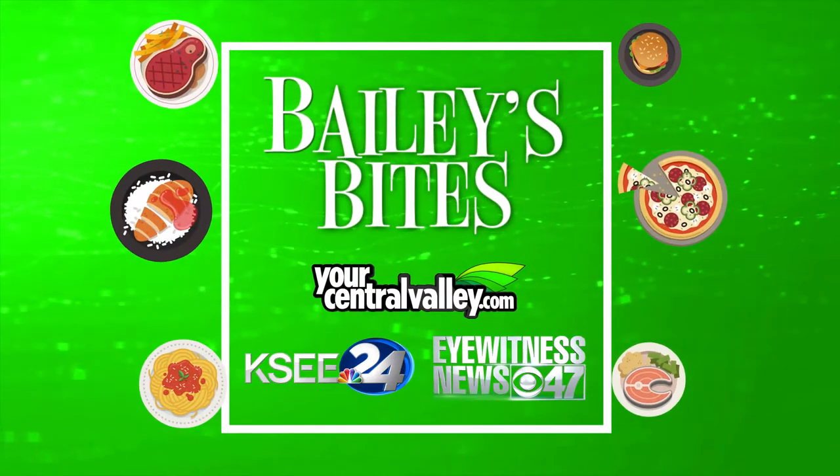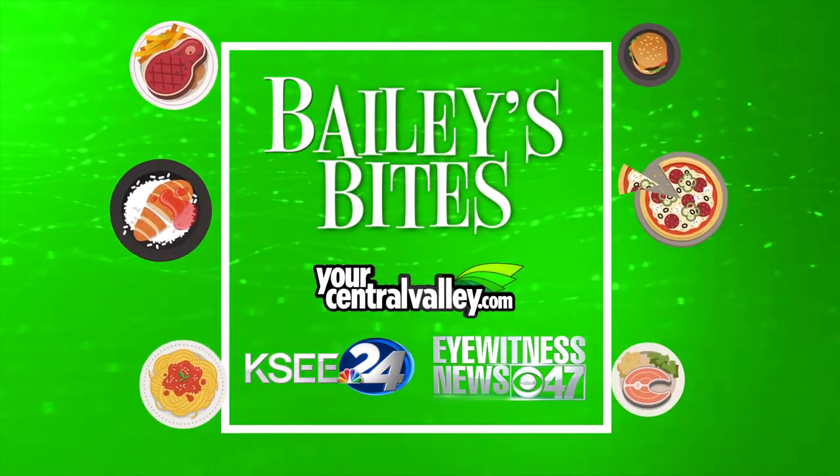I want to thank you for taking some time to let us come by. To see more great food that the Central Valley has to offer, head over to YourCentralValley.com.